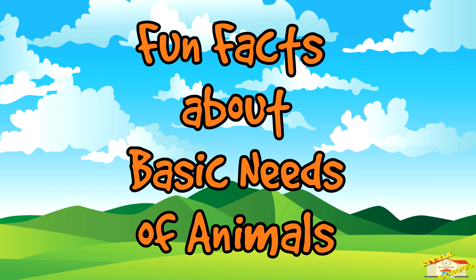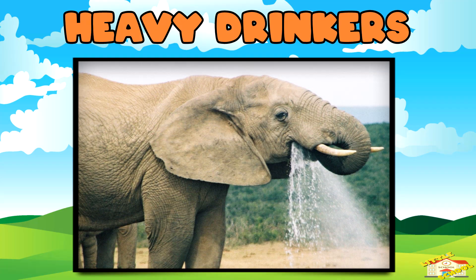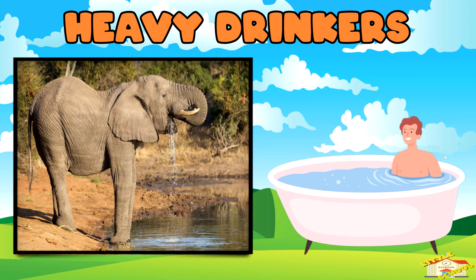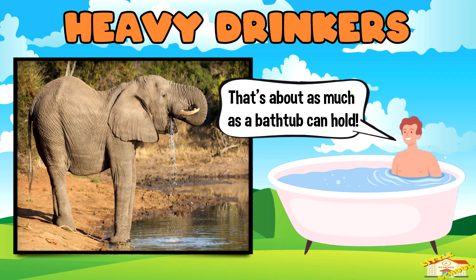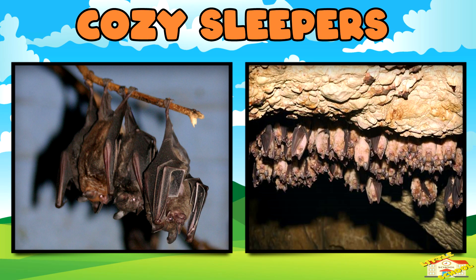Here are some fun facts about the basic needs of animals! Heavy drinkers: elephants can drink up to 50 gallons of water a day — that's about as much as a bathtub can hold! Cozy sleepers: bats find shelter in caves or under tree branches and hang upside down to rest.